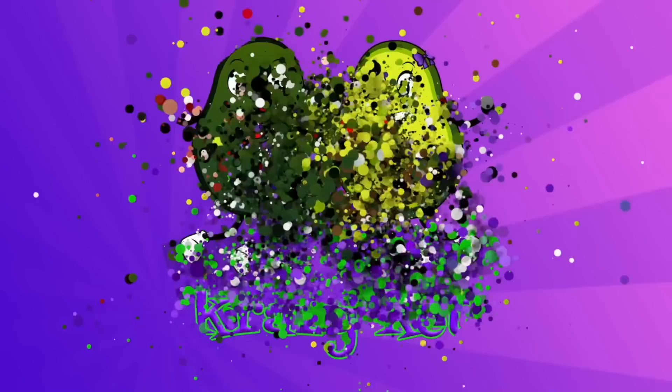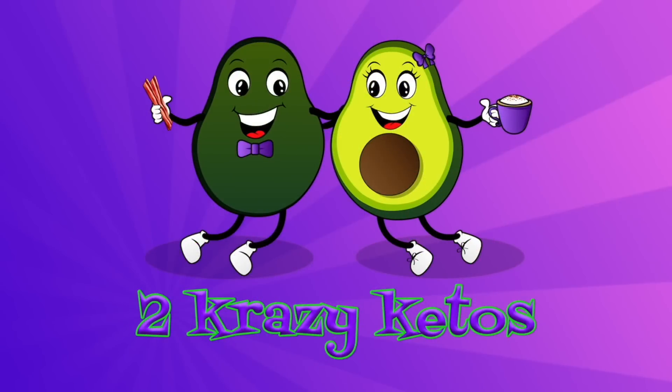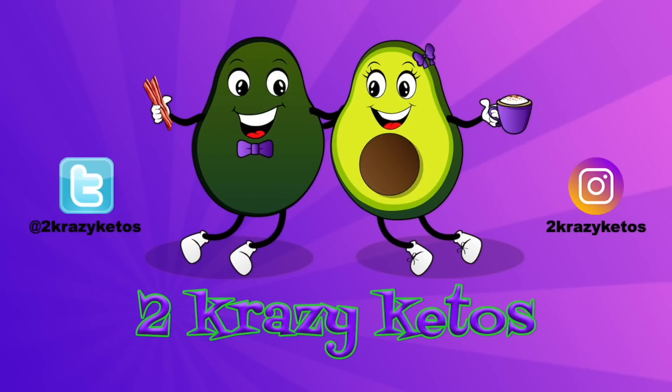We found a new keto bar in Aldi, so we're going to review them. Hey, what's up family? I'm Rachel. And I'm Joe. And we are Two Crazy Ketos.